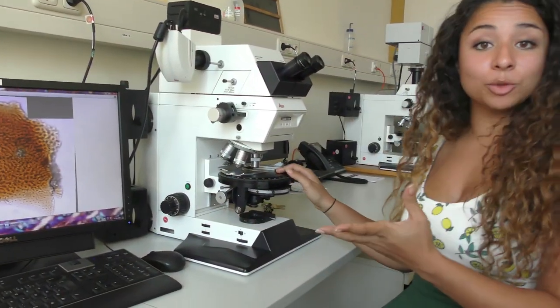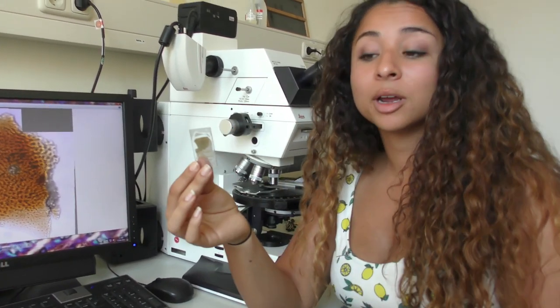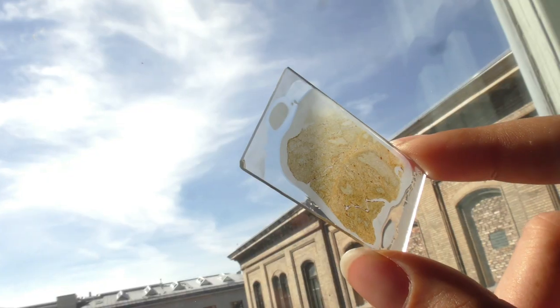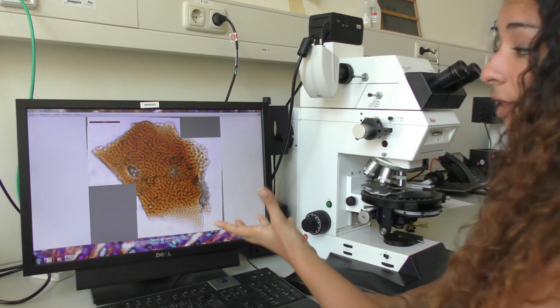This is actually where I do most of my work. As a paleohistologist, I look at very thin sections of bone. They're so thin that I can shine light through them, and when I shine light I can actually create images that are like these.